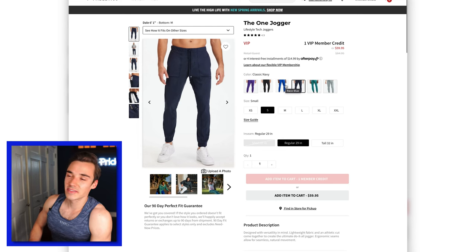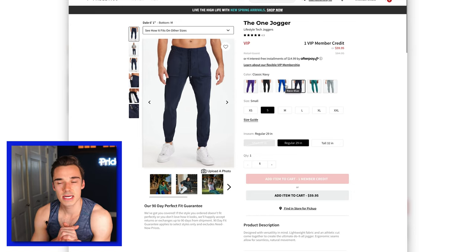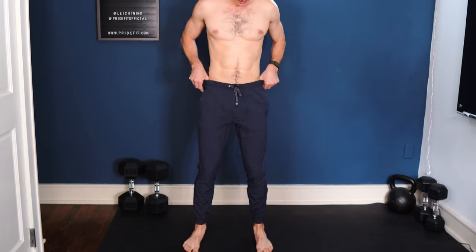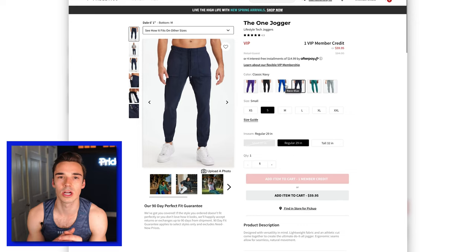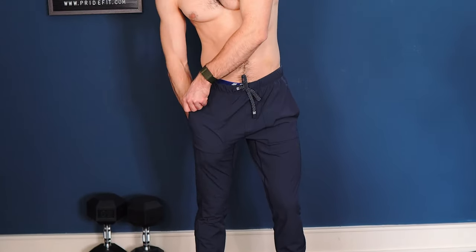The One Jogger — these are $59.99 altogether, not a bad price for joggers. I'm a little bit of a jogger snob, and these are a good example of the material being too light. You can tell they would not go through wear and tear very well. You can move pretty well in them, but I wouldn't do actual workouts in them. These would be a jogger you'd warm up in versus one you'd go for a run in or do a full workout in. I did a small and I think that was the right call — it seemed to fit pretty well.